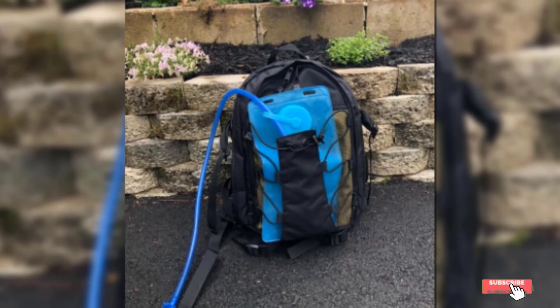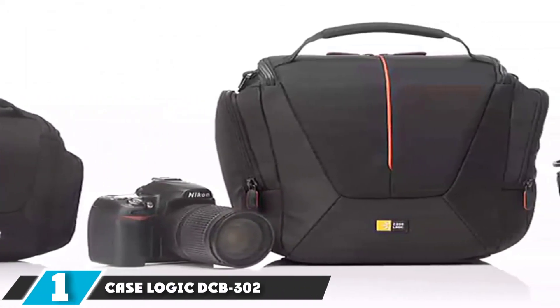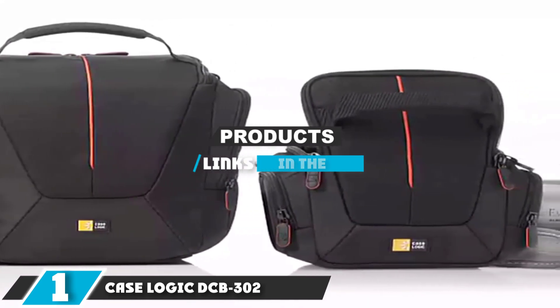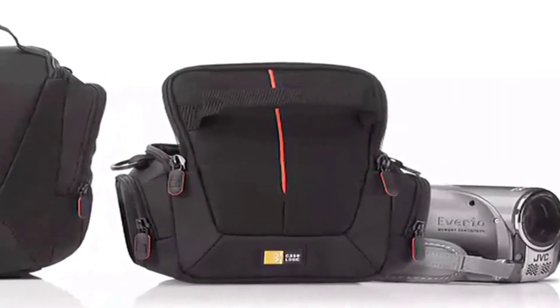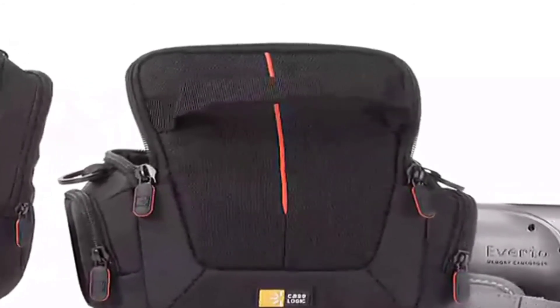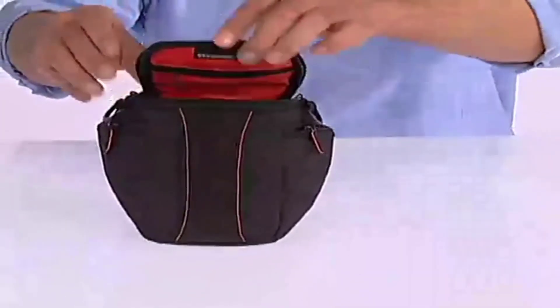Extra front and side pockets stash extra accessories. Finally, the number 1 position is dominated by the CaseLogic DCB302. Point-and-shoot cameras are often purchased for their value and portability, and the CaseLogic DCB302 compact case is a camera bag that meets both these standards.